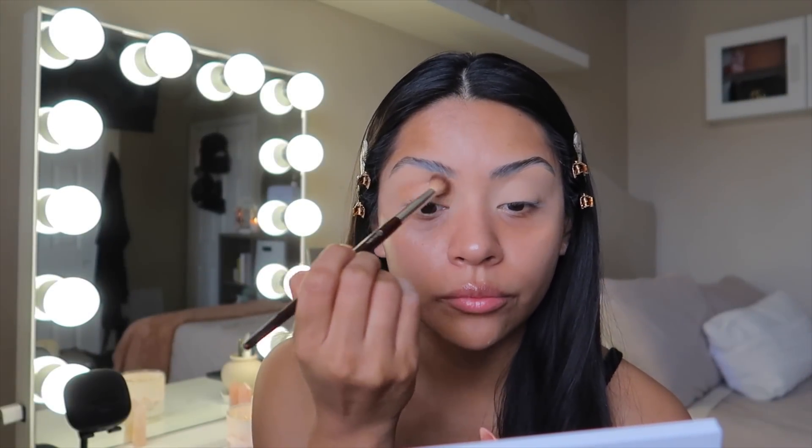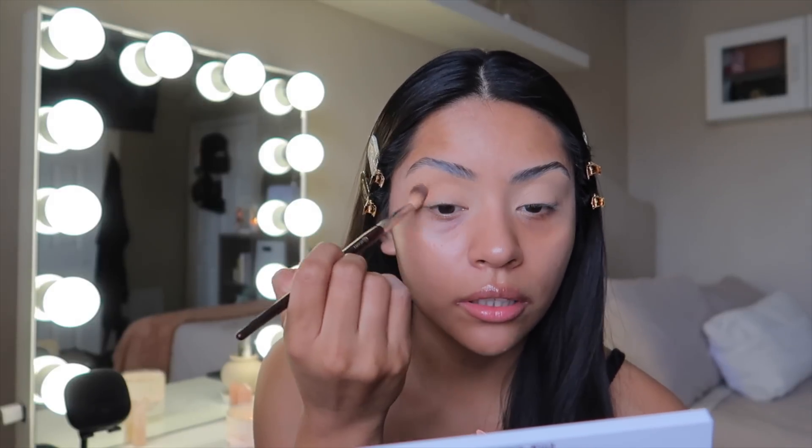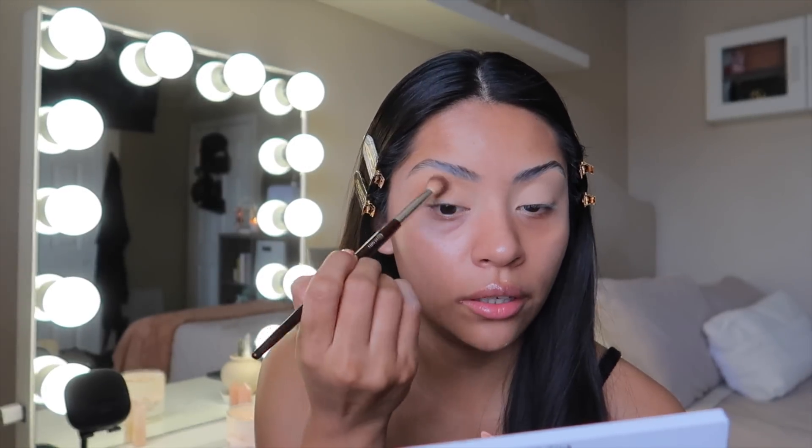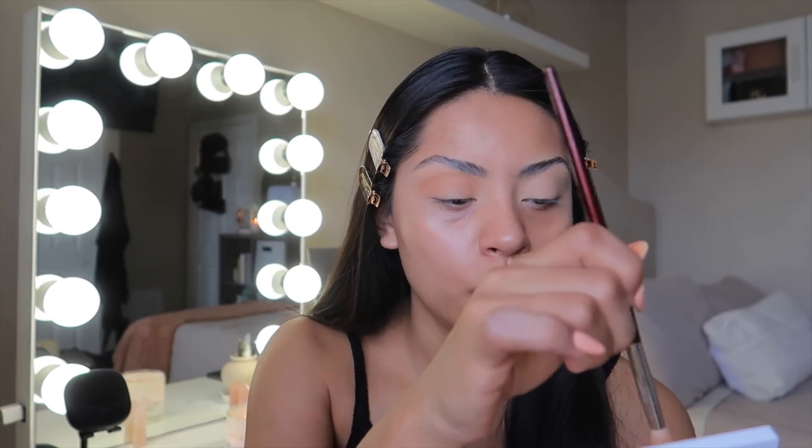Today I'll be using the new Kylie Cosmetics Bronze Palette. It's such a beautiful everyday palette — I just feel like it hasn't been talked about that much lately. I'm going to take the shade Peaches and apply this on the crease. I'm also taking this BK Beauty 201 brush. I'm just going to do a go-to eye look.